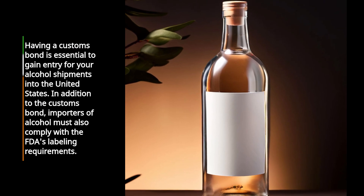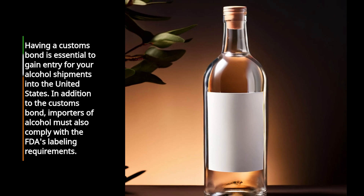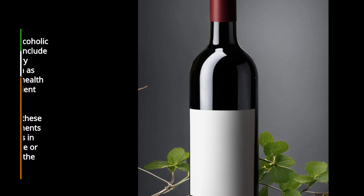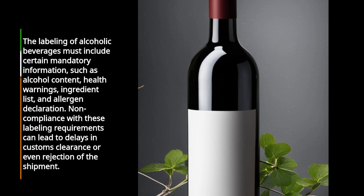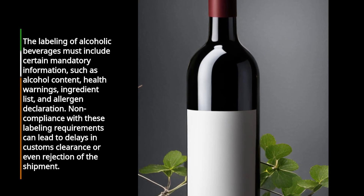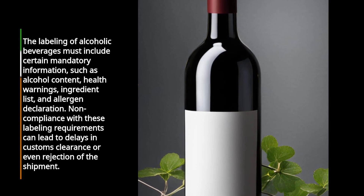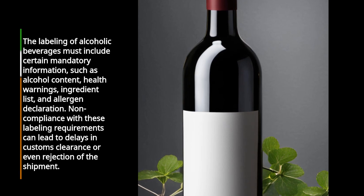In addition to the customs bond, importers of alcohol must also comply with the FDA's labeling requirements. The labeling of alcoholic beverages must include certain mandatory information, such as alcohol content, health warnings, ingredient list, and allergen declaration. Non-compliance with these labeling requirements can lead to delays in customs clearance or even rejection of the shipment.